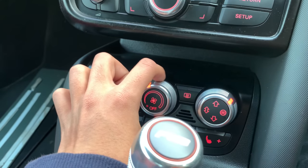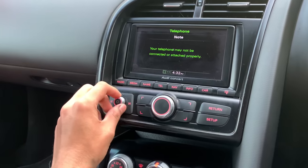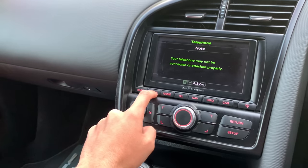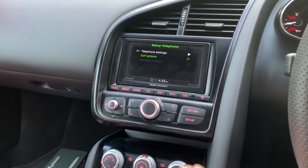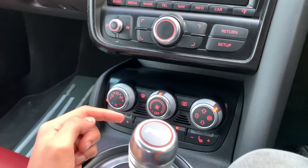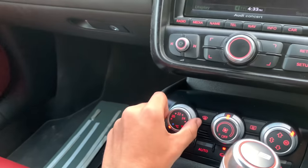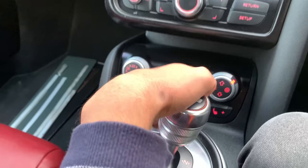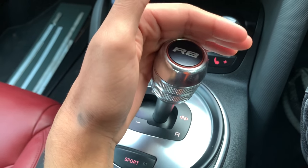This is for the AC control. And this is for the volume control. The functioning of this — this is for the navigation, telephone, media, radio. Here is the return and setup. Everything is on the center console. This is for the AC option — we also have the AC on because it feels a little warm. This is for the temperature setting. This is for the front and rear mirror. R8 is written here — it is very amusing.